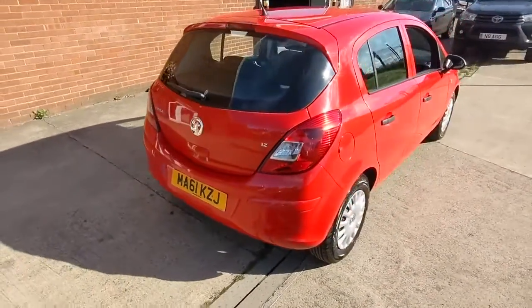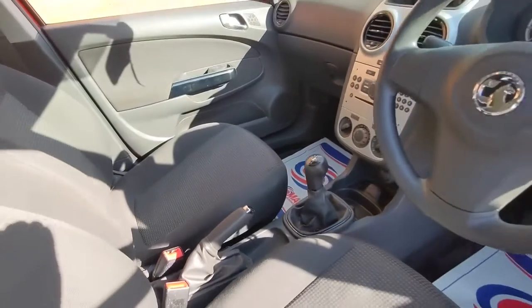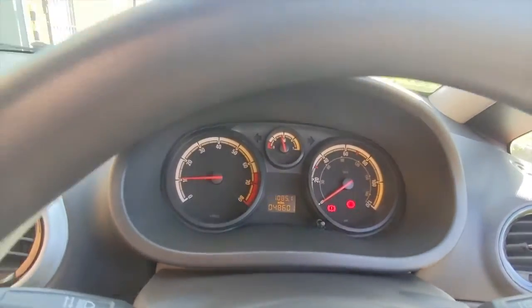The interior specification is very smart. It's all finished in this charcoal grey cloth upholstery, very comfortable and as you can see in lovely condition. The overall specification gets electric windows and electric door mirrors.